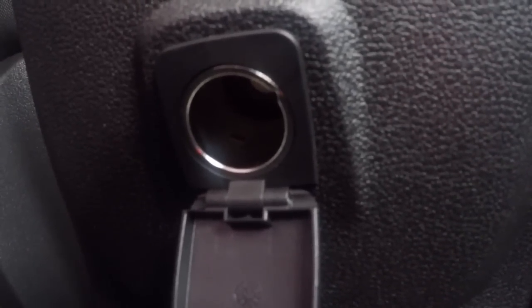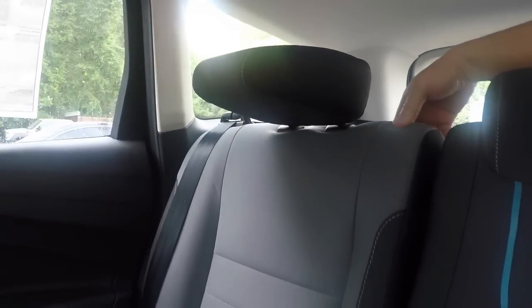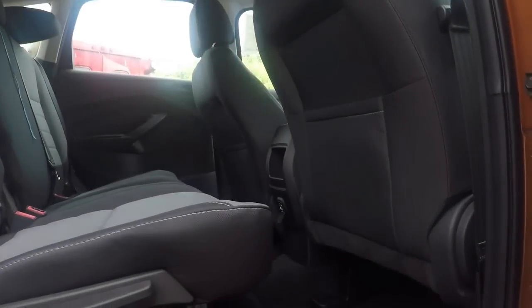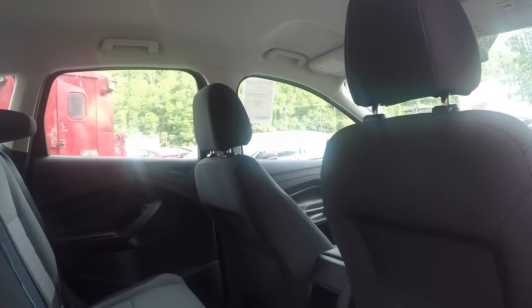Down here we have a 12-volt outlet to charge cell phones. You have a little cubby right there. The headrests fold down — there's a button on the side. Just push it and they fold down, which simplifies getting the seat down flat for better cargo space. You pull this lever right here and the seat comes down completely flat. You still have map pockets — nice to have.